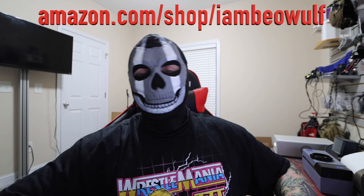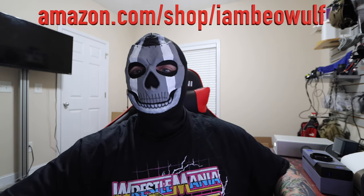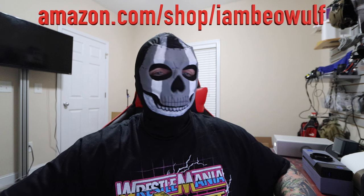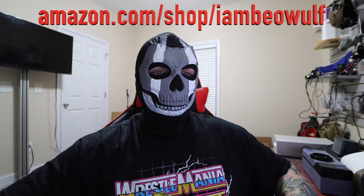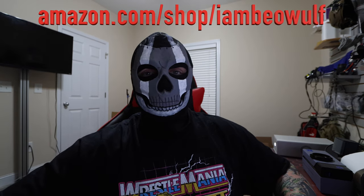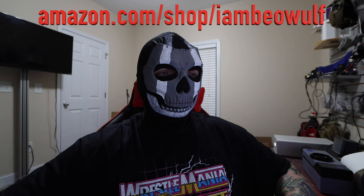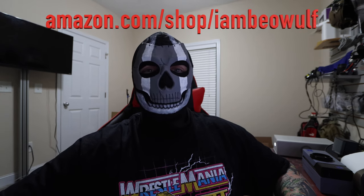If you're new to the channel, hit the subscribe button. Existing subscribers, hit the bell notification to get notified as soon as the video is uploaded. Check out the Amazon store, amazon.com/shop/IAmBeowulf. Check out the free $25 with crypto.com and the I Am Beowulf merch at BeowulfNation.com. Be driven to win. Remember, every day is Earth Day. Stay mighty and keep strong.